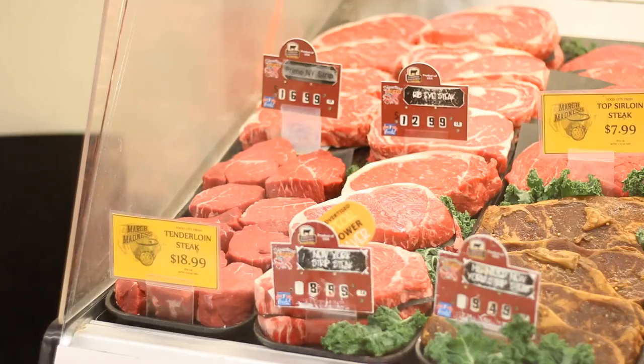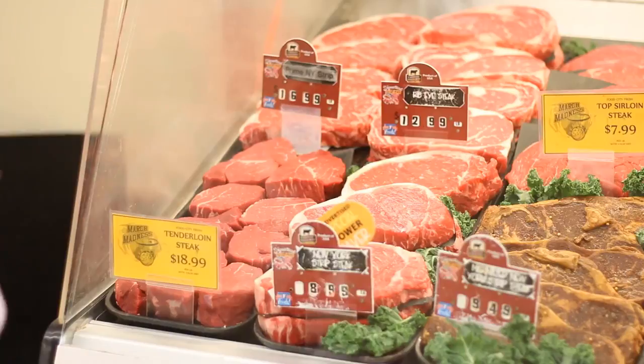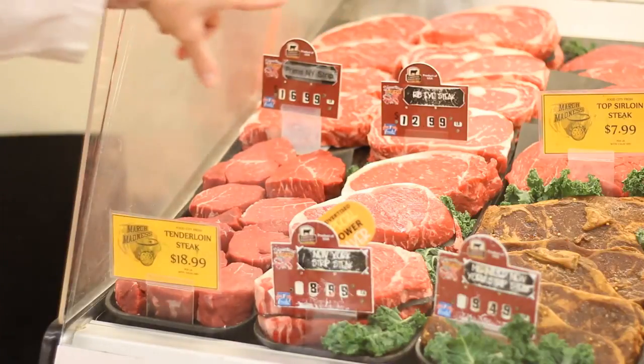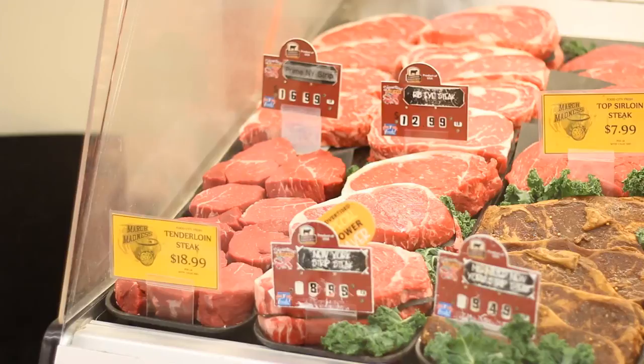You can also look at the price difference between your higher cuts of meat and your lower cuts. Here we have a prime New York strip, which is a high-price, high-fat cut of meat. Look at all the marbling and fat in the prime New York strip and the ribeye steak. Next to it you see your top sirloin, which has very little saturated fat and very little marbling — comparing $7.99 to $16.99 and $12.99. Your leaner meats are going to be a better price value, and higher cuts are also higher in saturated fats and cholesterol.